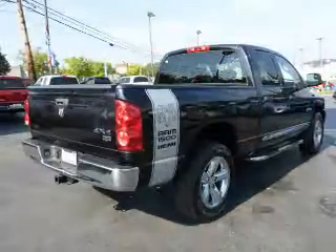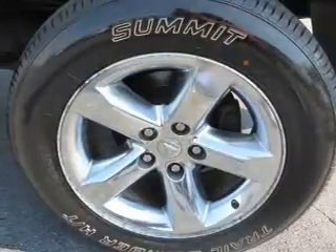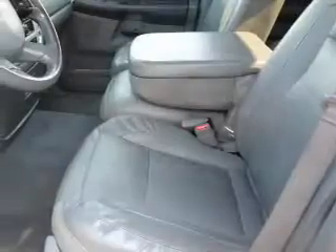The features include independent suspension, anti-lock brakes. Inside you'll find leather seats, front airbags, side impact door beams, and child safety locks.